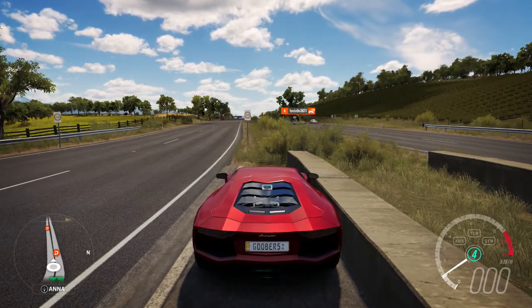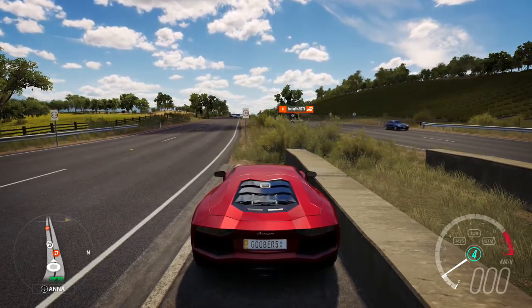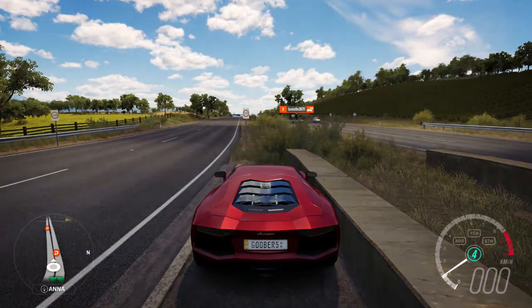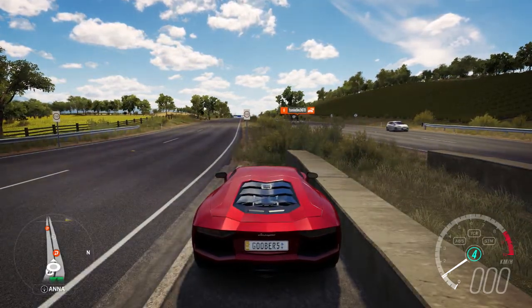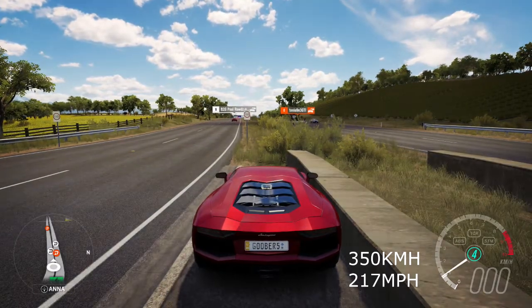I did my research and according to the stats, the maximum speed should be at 350 kilometers an hour, or 217 miles per hour. Anyway, let's do it!